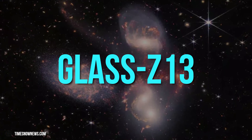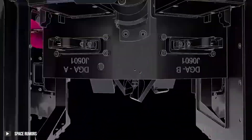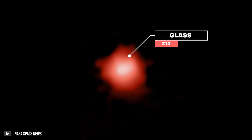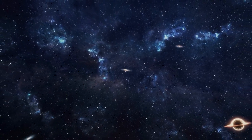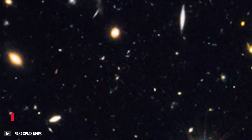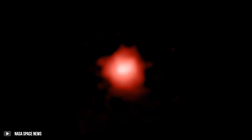Another celestial body that the JWST has been able to pick up with its infrared radiation is Glass Z13, one of the oldest galaxies astronomers have ever been able to detect over the entire history of mankind. Believed to have come into existence over 300 million years after the Big Bang, the discovery of this galaxy helps us learn more and more about the history of the Universe.